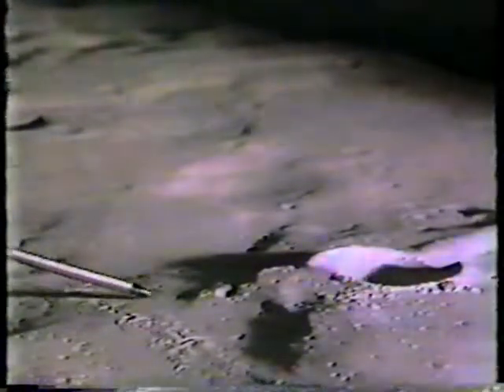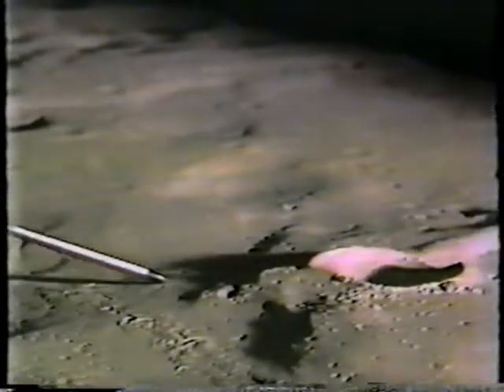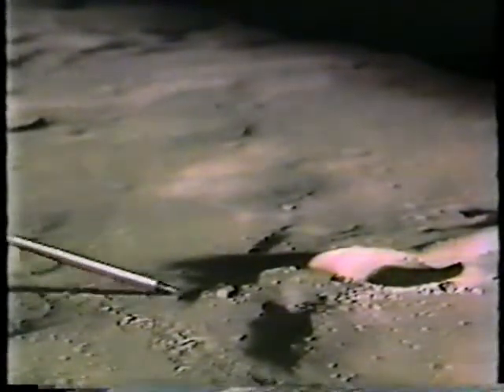Smaller craters — 20, 40, 60 feet in diameter, many of them fresh. These two craters here, by the way, are the ones we think Mitchell just talked about when he mentioned fresh impact craters.